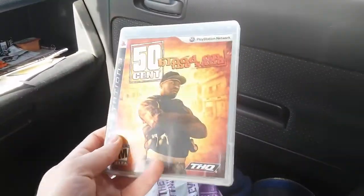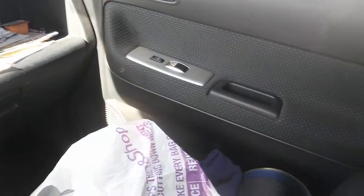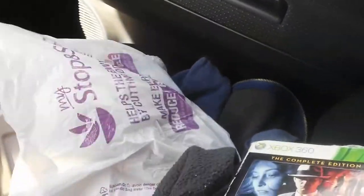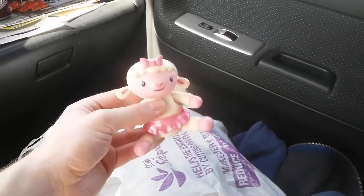Here's 50 Cent: Blood in the Sand — I never see it cheap, so when I saw it on a table for $3 I picked it up. Here is L.A. Noire: The Complete Edition for the 360 — this was 50 cents. The guy had a bin of 50-cent items, and a Doc McStuffins lamp was in there too. I already beat L.A. Noire but I wanted to play the extra content.